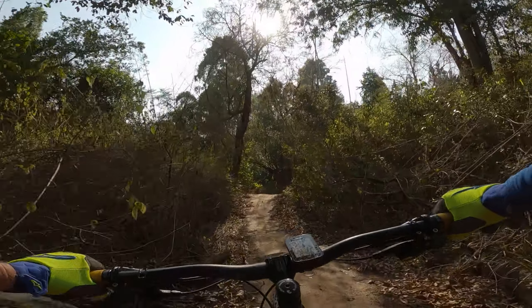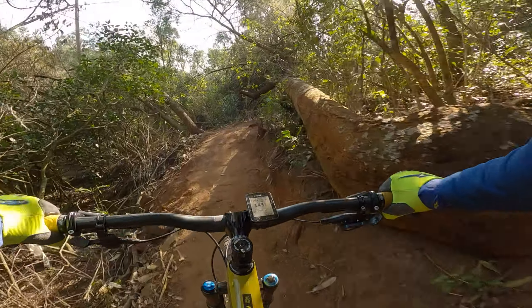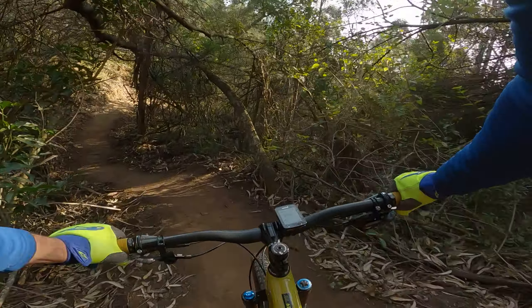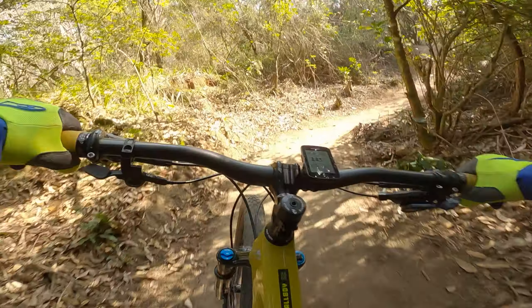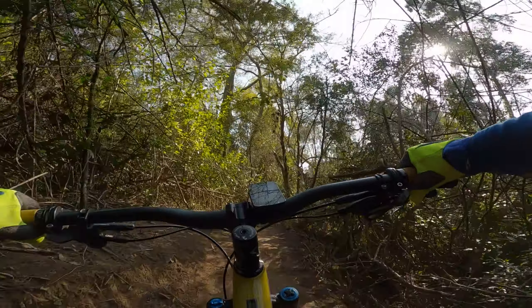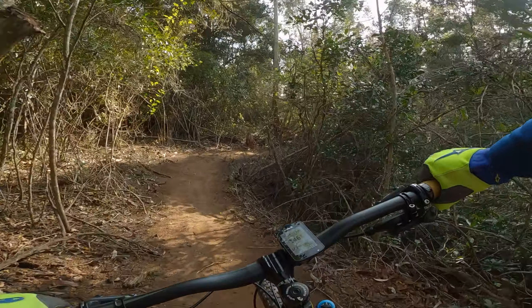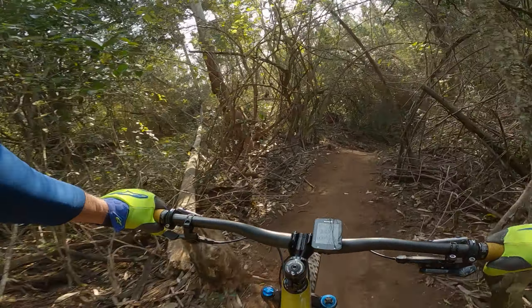Nice little step-down coming here with a nice roller coaster up over the swooping section. Another little roller coaster coming, off-camber over behind the tree, over and another one up. Now it gets real tight here — very nice.